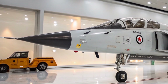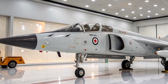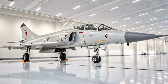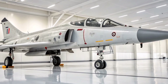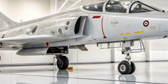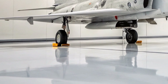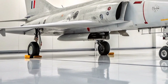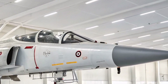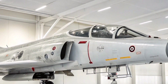Departing from the delta wing configuration of its predecessors, the Mirage F1 adopted a swept-wing design. This change significantly enhanced its low-speed handling, reduced takeoff and landing distances, and increased internal fuel capacity by 40%, thereby extending its operational range. Powered by a single Snecma Atar 9K50 turbojet engine, the aircraft could reach speeds exceeding Mach 2.2 and operate at altitudes up to 20,000 meters.